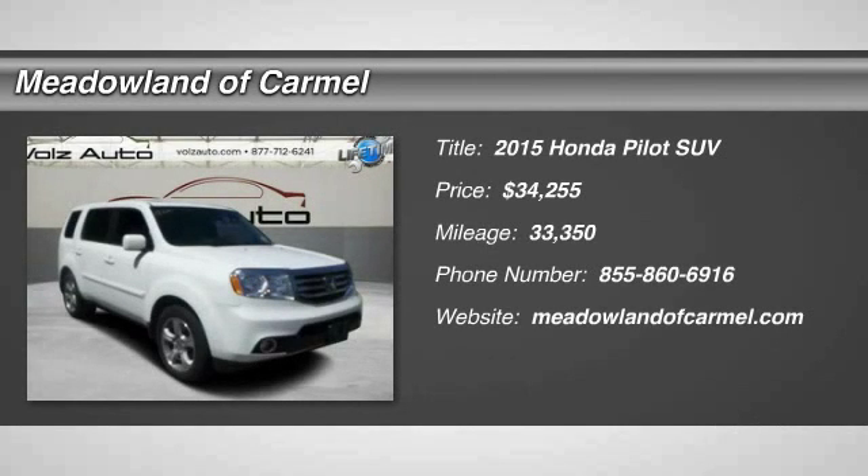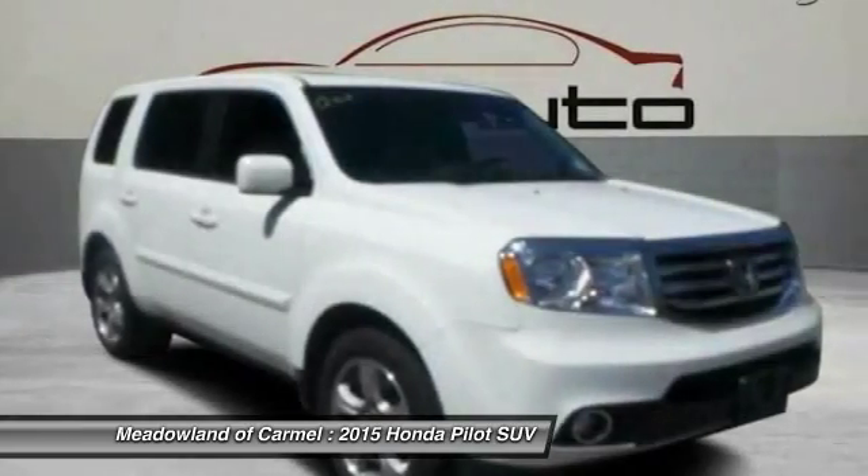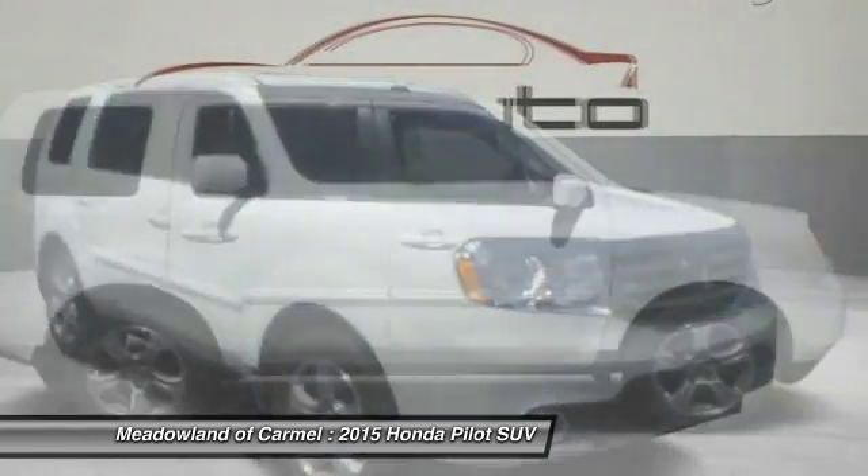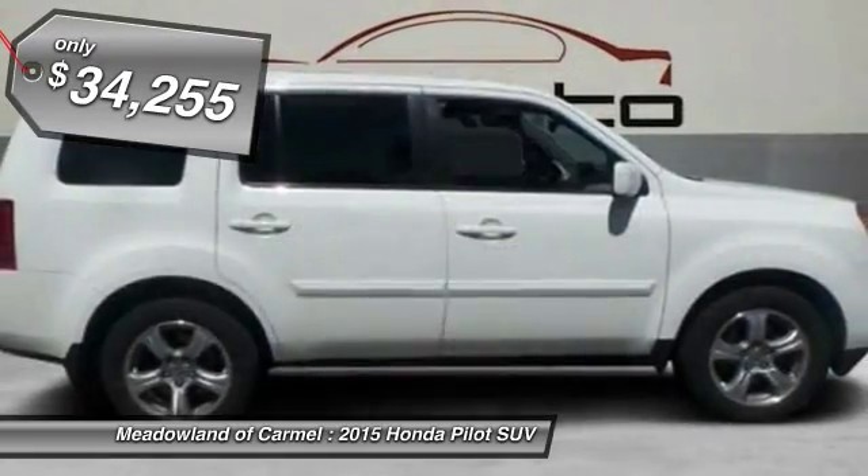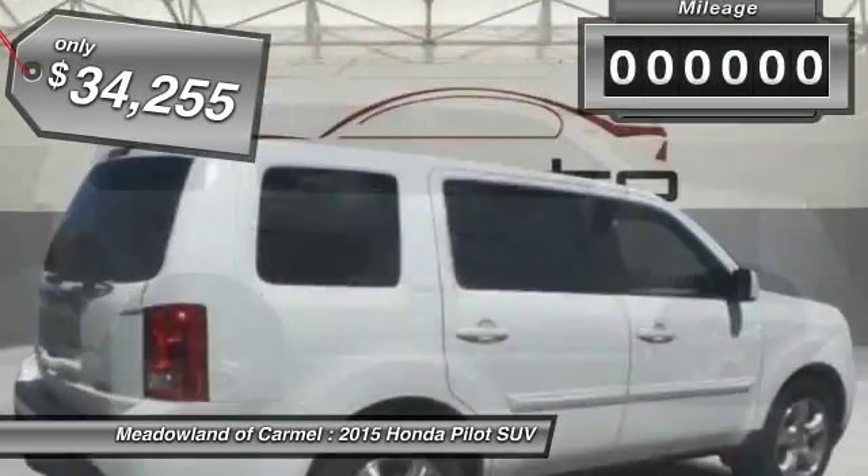The 2015 Honda Pilot. Optimal utility. Indulgent interior. Powerful performer. You'll be ready for almost anything in the Honda Pilot. And it's priced below $35,000.